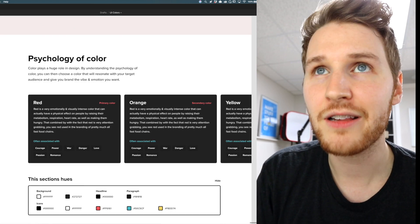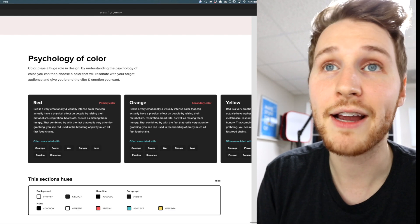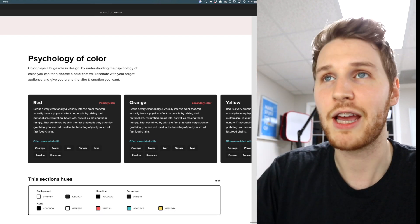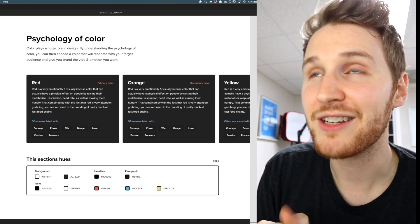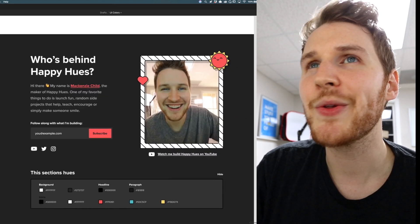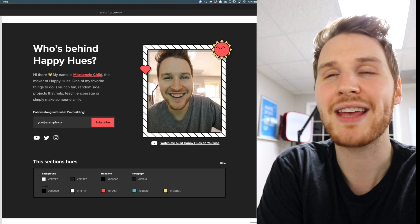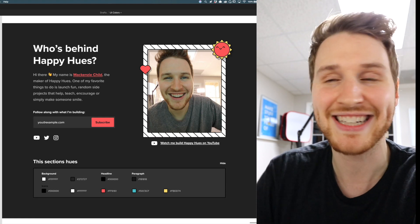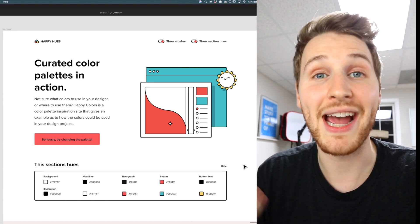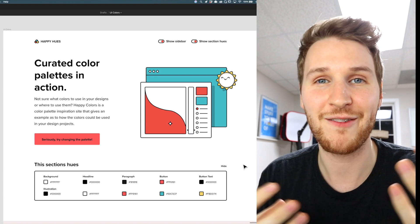Below that I go into the psychology of colors. Each block will talk about one of the primary or secondary colors, give a little description and overview, and talk about words associated with it. I'm thinking of doing a horizontal sideways scroll layout for this section, though I'm not 100% sure — I'll see how the UX feels once I get in there and I'll probably tweak the layout. Then below that, there's a little 'who's behind Happy Hues' bio section with a call to action to sign up if you want to follow along for what I'm building next.